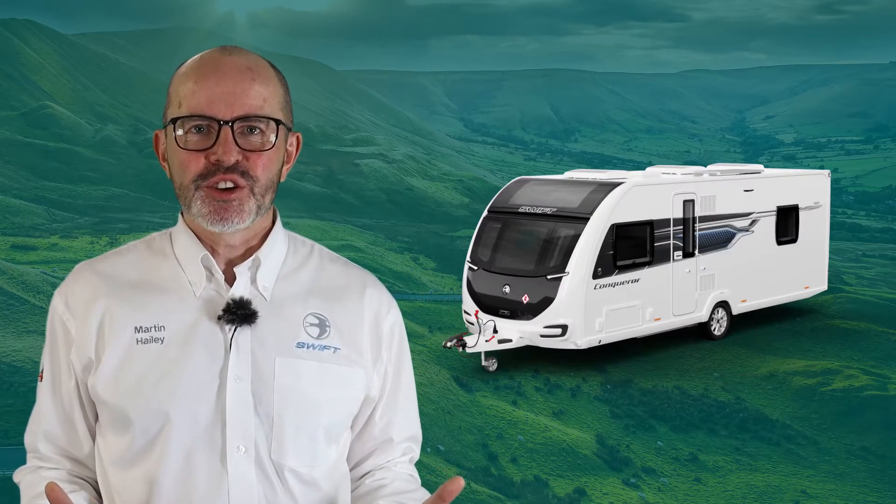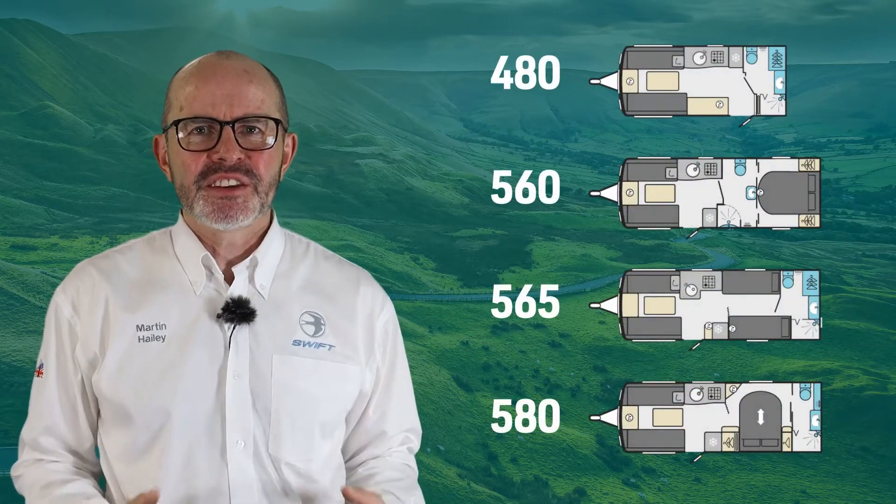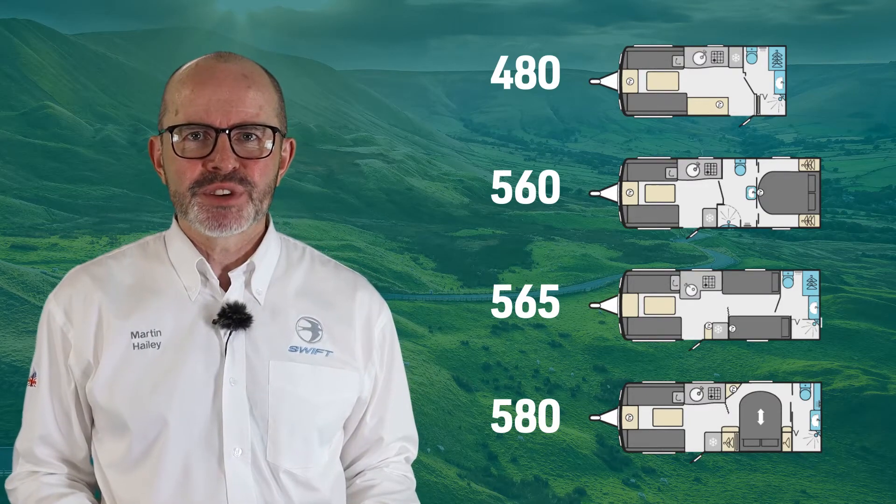The all-new Conqueror is the ultimate in single axle touring luxury. The new range consists of four popular layouts and has been meticulously developed to offer stylish and contemporary design.